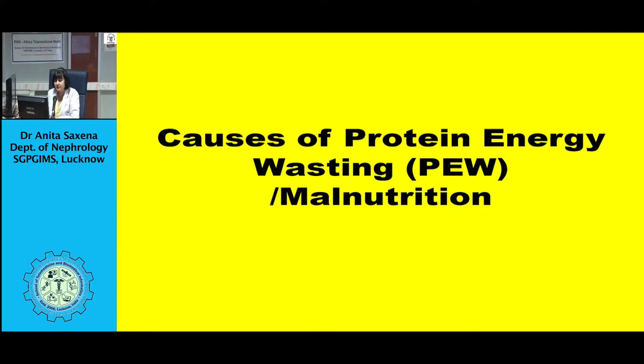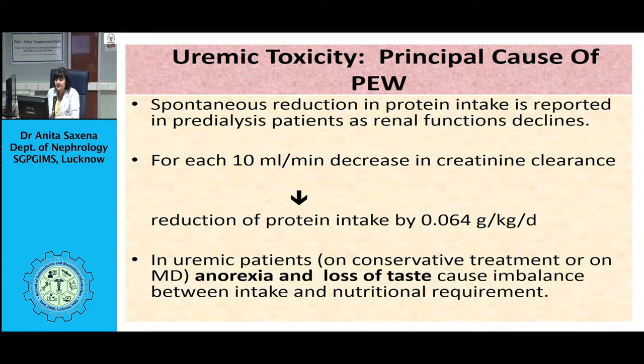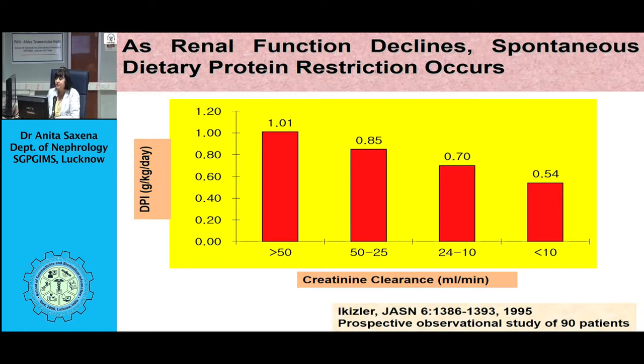Uremic patients have poor intake of protein and energy, as shown by several studies, and compliance is poor in patients on maintenance hemodialysis and peritoneal dialysis. Our cross-sectional study on CKD patients found that the energy intake of these patients was between 18 to 25 kcal/kg/day and protein intake was 0.5 to 0.6 grams/kg/day, and these patients were malnourished. Anorexia reduces oral energy and protein intake, causing decreases in serum albumin, creatinine, and BMI.